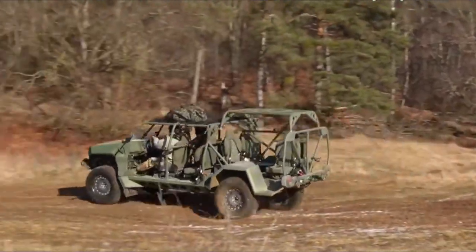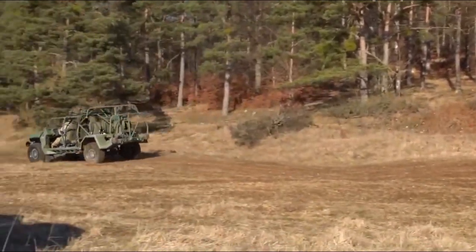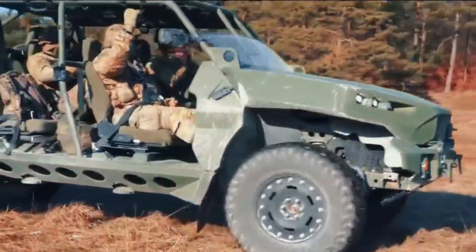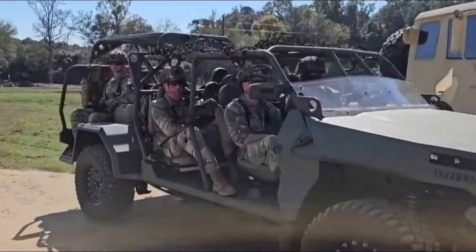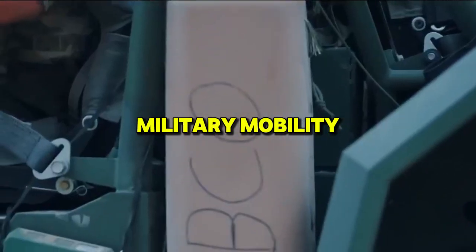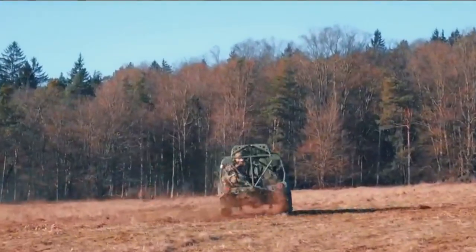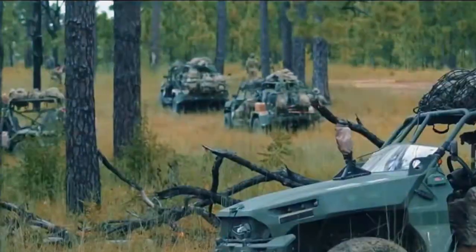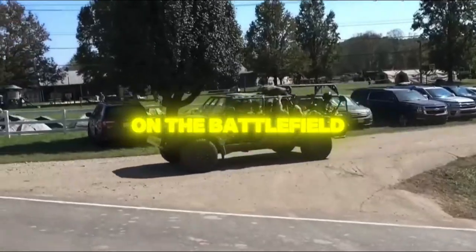In 2024, the U.S. military introduced a revolutionary shift in how it equips its forces, changing the game with the Infantry Squad Vehicle. The Infantry Squad Vehicle isn't just another vehicle — it's a symbol of the future of military mobility. Designed for rapid deployment, ease of transport, and the ability to integrate cutting-edge technologies, this vehicle is reshaping how the military operates on the battlefield.